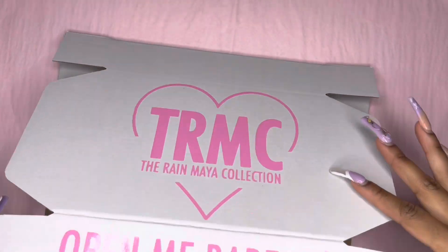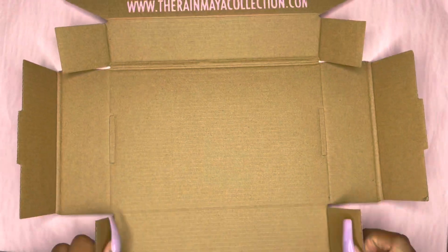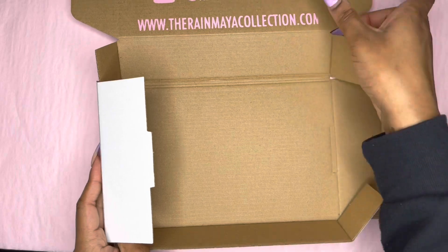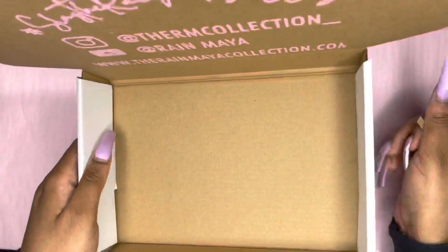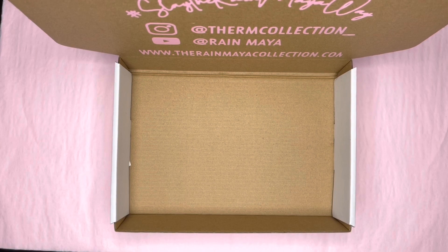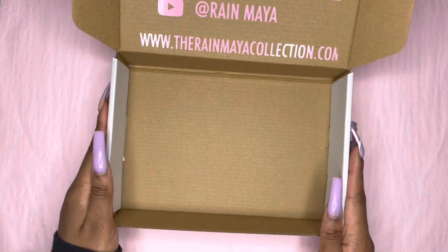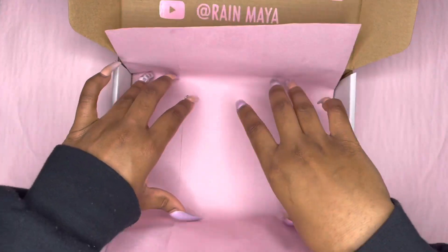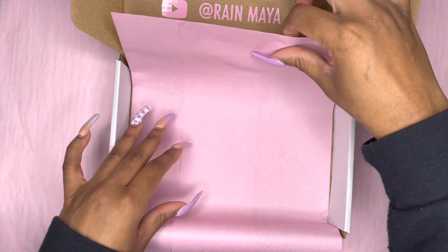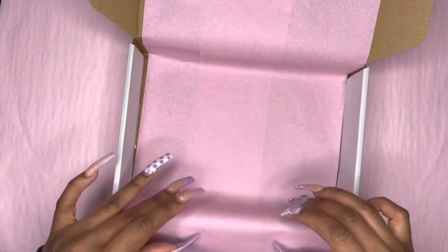So these are orders from my restock. First thing I'm going to do is build one of my boxes. I got these boxes from Amazon for those who are wondering. I'm going to go ahead and put my tissue paper and crinkle paper in.